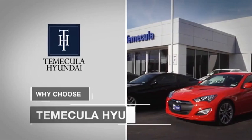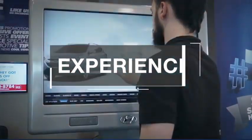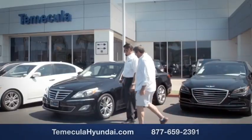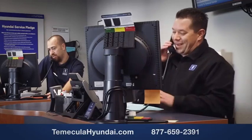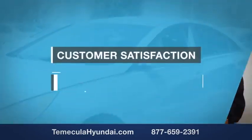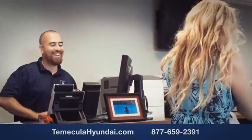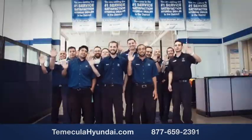Why choose Temecula Hyundai? It's simple — experience. Buying a car is a big financial decision, and knowing you're working with a team you can trust is important. We want you to know that customer satisfaction is our top priority. You want to work with a team that has integrity and passion — people you can trust. Shop Temecula Hyundai today.